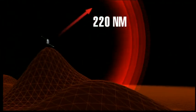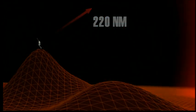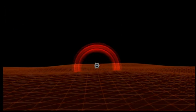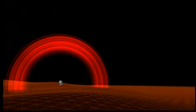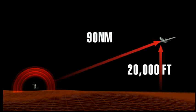A range of 220 nautical miles has been measured in clear conditions, such as from the peak of a mountain. In more standard situations, such as on relatively flat terrain or out at sea, the transmitter range reaches 90 nautical miles for a plane flying at 20,000 feet.